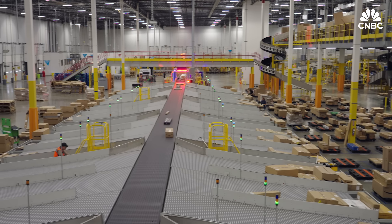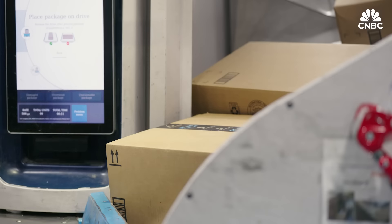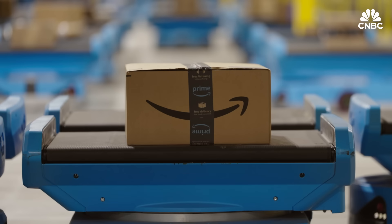CNBC visited Amazon's largest California sort center and a same-day warehouse nearby to see firsthand how it's putting AI to work at every step of operations, and sat down with Amazon's head of transportation technology to find out just how far the e-commerce giant plans to take it.